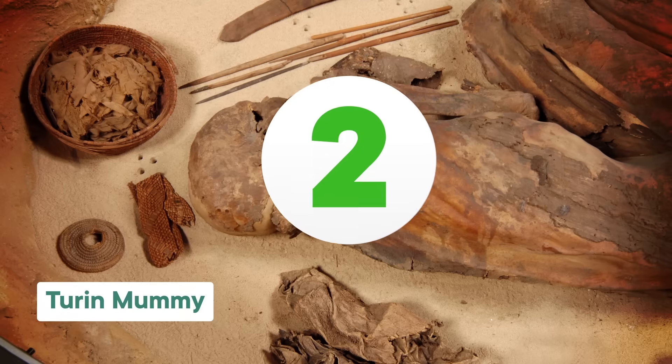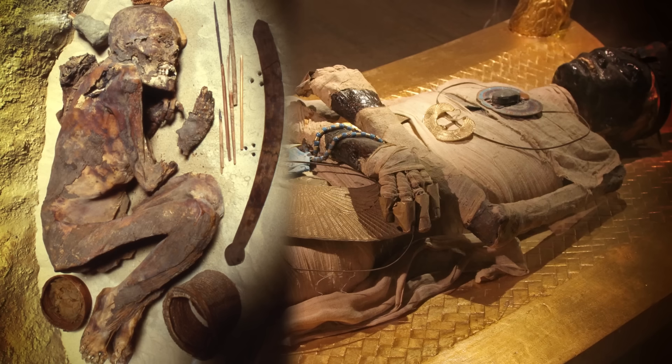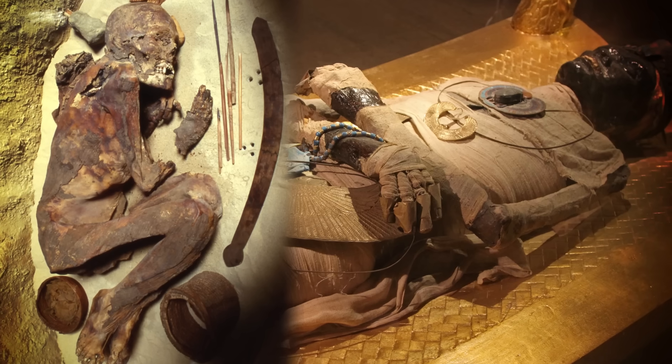Speaking of which, let's talk about Egypt. The earliest known intentional Egyptian mummy may be the Turin mummy, who lived around 3500 BCE — around the same time as the Gebelein mummies. He was first thought to be another accidental natural mummy, but a closer look starting in 2014 revealed he'd been treated with an embalming salve not too dissimilar to what was used during Egypt's mummification heyday 2,500 years later. This suggests Egyptians were starting to mummify their dead long before its peak. He was still different though — found in a fetal position with all his organs intact.